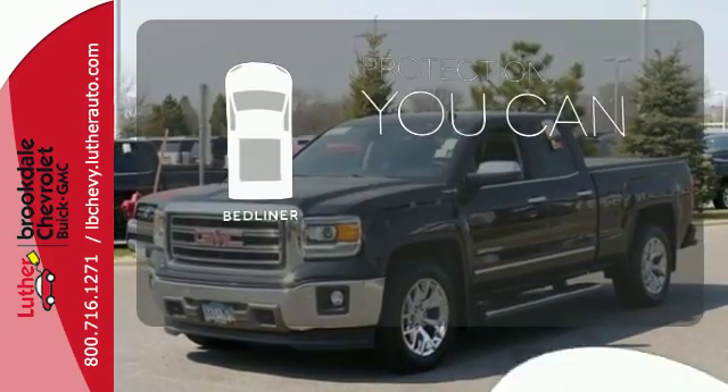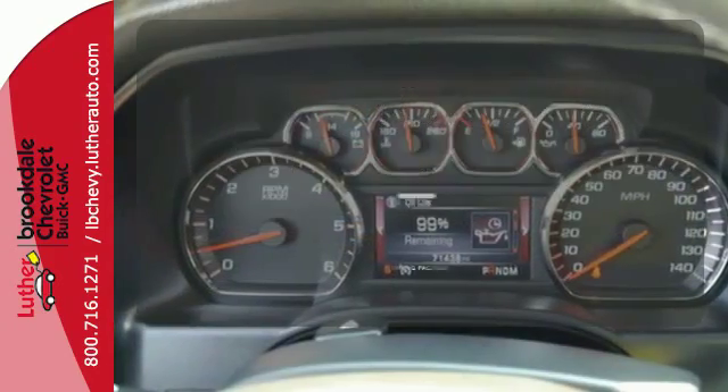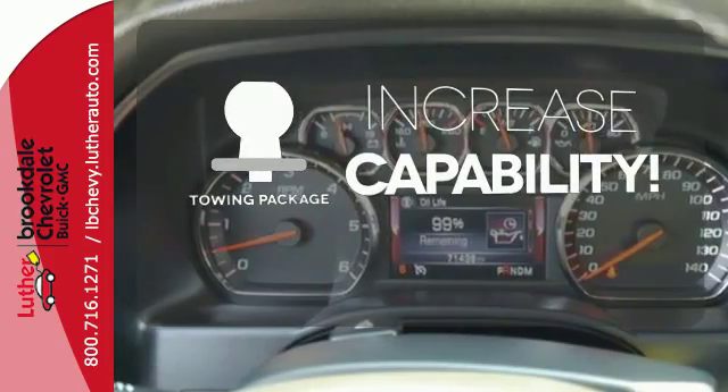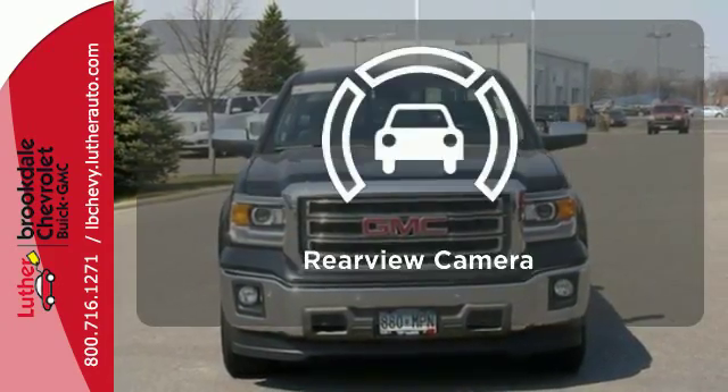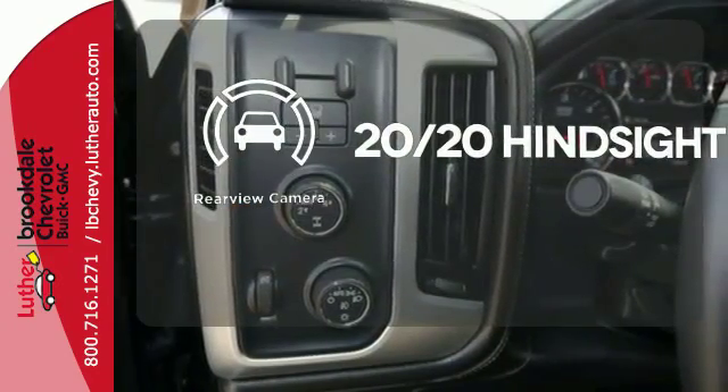The Bedliner protects your truck so you can focus on getting the job done. You're set to handle any job or haul any of your toys with the included towing package. See objects previously out of sight with a rear view camera.